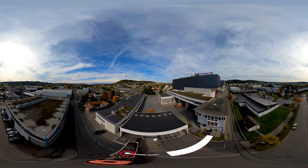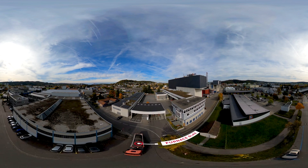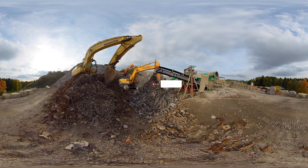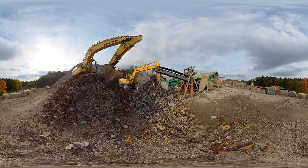Furnished slag remains behind after incineration. Pollutants are removed before it is transported to a nearby landfill. This is where a lucrative process begins: an external service provider recovers aluminum, copper, and other precious metals from the slag. This process is carried out in a mobile plant.